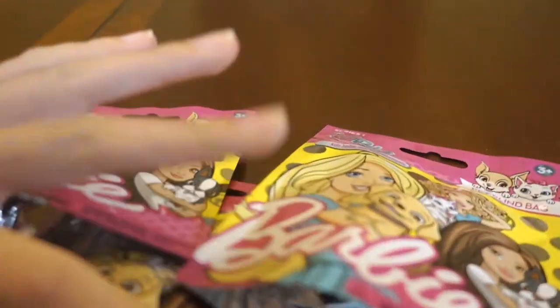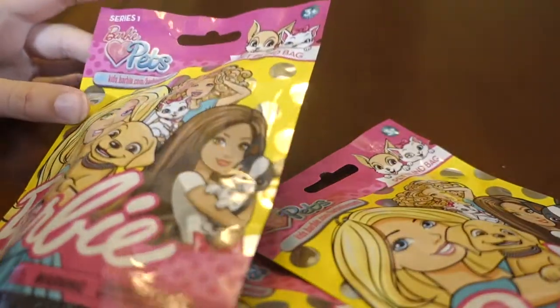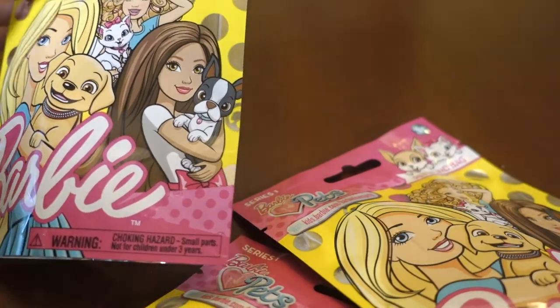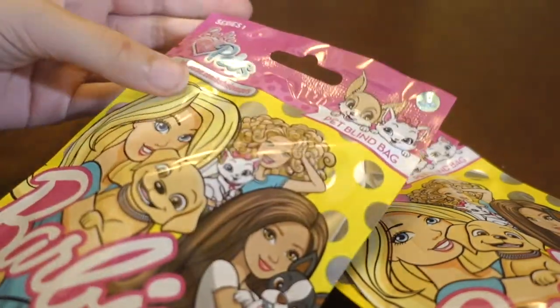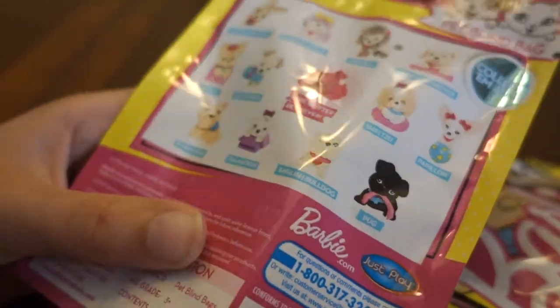Hey guys, it's Eminem from Life Meets Family and today we are opening some blind bags. I've got three Barbie pet blind bags — pet blind bags, I don't know — series one. My mom got them so I had no say, but I still think they're super cute and adorable.